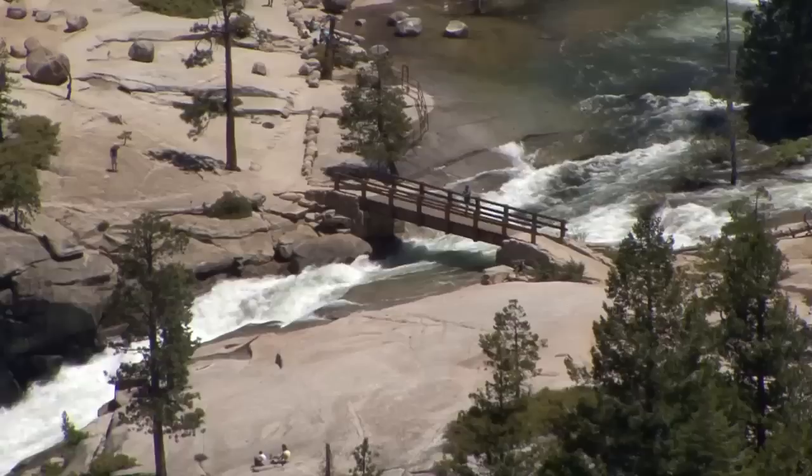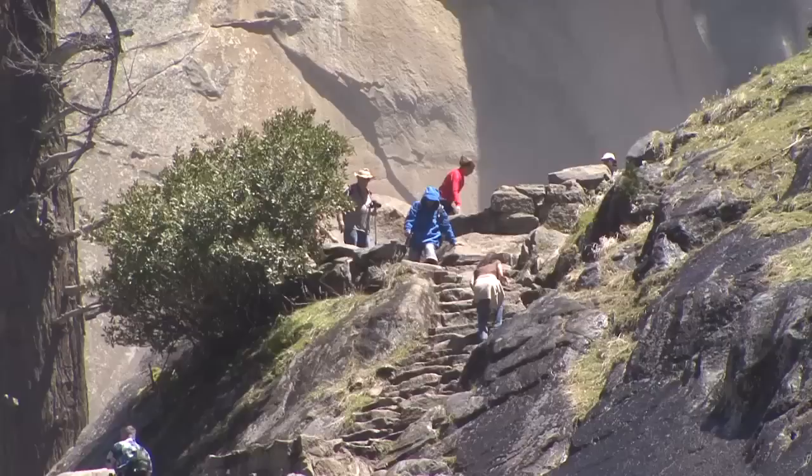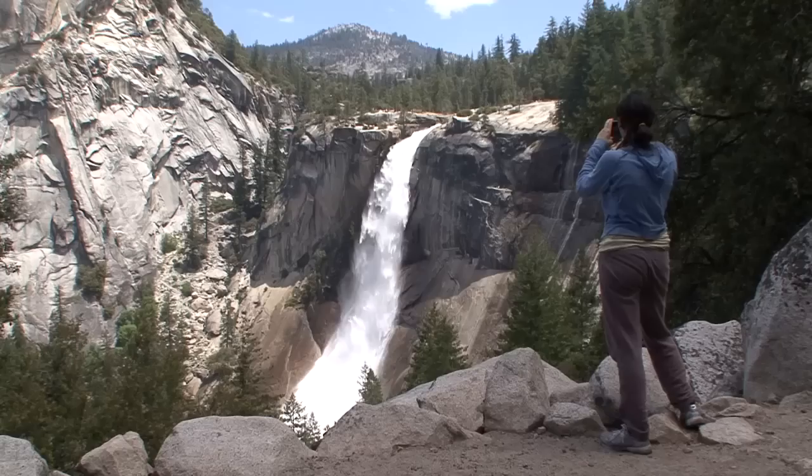Continuing on the trail, you will eventually reach a junction where you can take a short detour to the top of Nevada Fall. From there, you can decide whether to take the next three to four miles to return to the valley floor via the Mist or John Muir Trail. The Mist Trail will keep you next to the water, but it's steeper with many granite steps. The John Muir Trail is a less steep series of switchbacks that travels away from the river and is a bit longer hike.